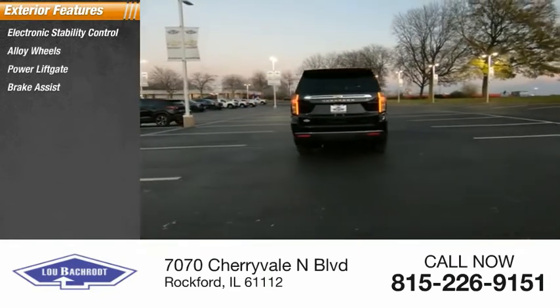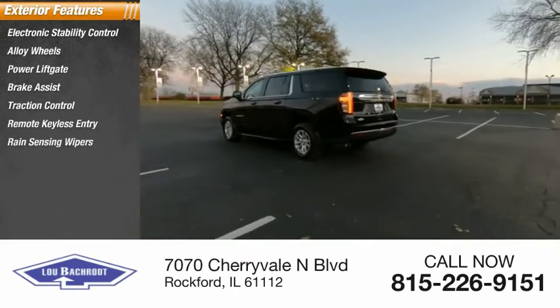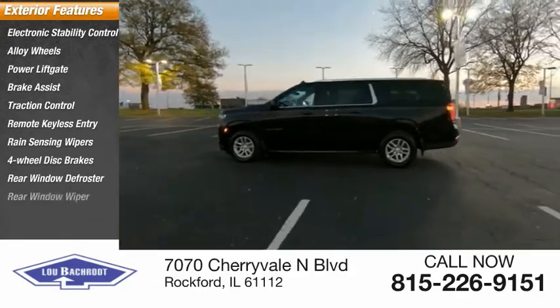...lift gate, brake assist, traction control, remote keyless entry, rain sensing wipers, four-wheel disc brakes, rear window defroster, rear window wiper.